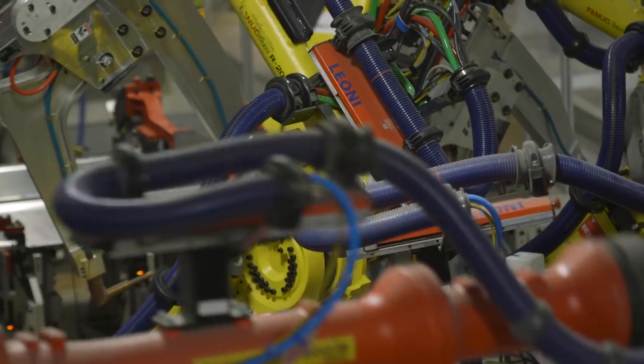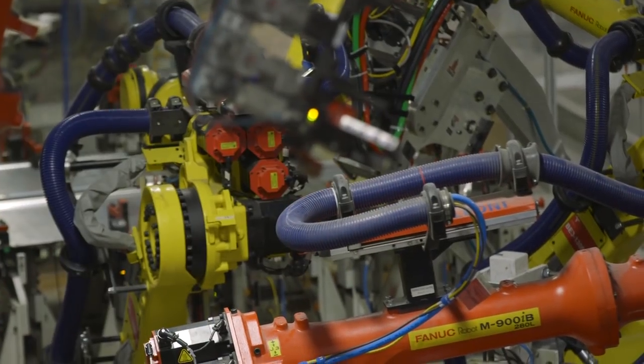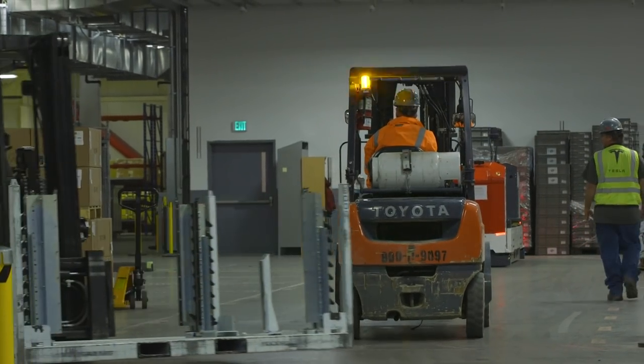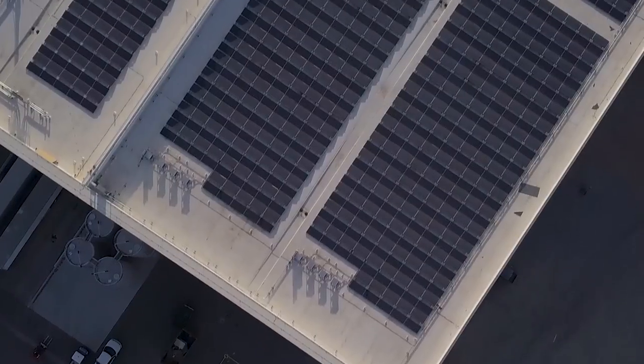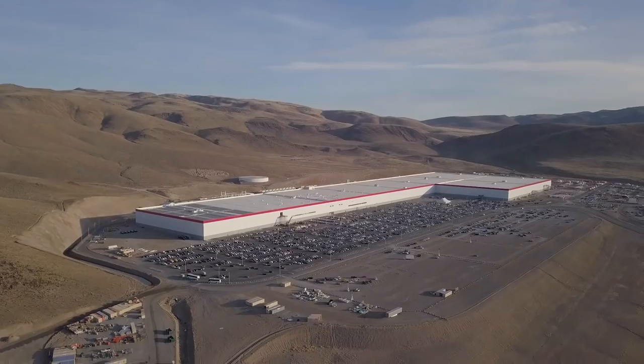These are all very high ambitions, but Tesla still has a long way to go, and there are definite growing pains as the company scales towards Musk's grand vision. The Gigafactory is many things — it's impressive, it's kind of awe-inspiring, it's definitely enormous.